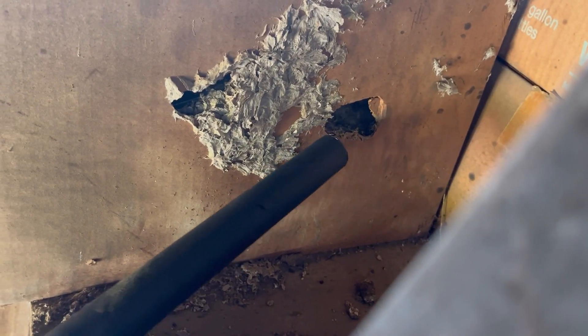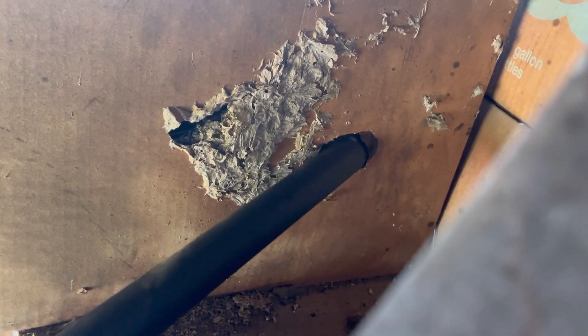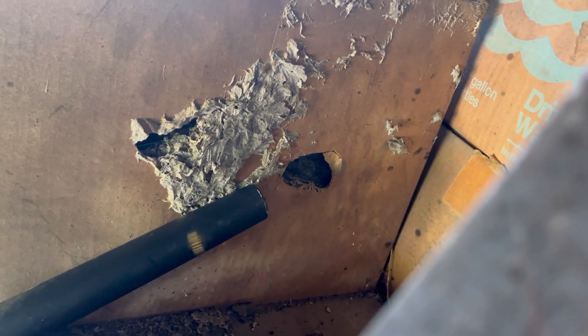At the end of the process I had roughly 500 in the vac, so considering that I did kill a good bit with the spray, I would estimate that this colony was somewhere around a thousand in size. Later on in the video I will show a brief clip of one part of the nest that did seem to be disrupted before I had got there.